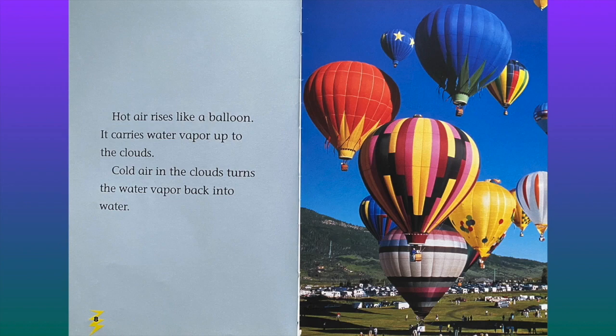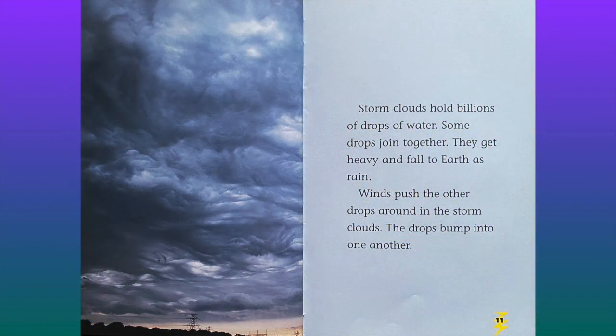Hot air rises like a balloon. It carries water vapor up to the clouds. Cold air in the clouds turns the water vapor back into water. Storm clouds hold billions of drops of water. Some drops join together. They get heavy and fall to the earth as rain.